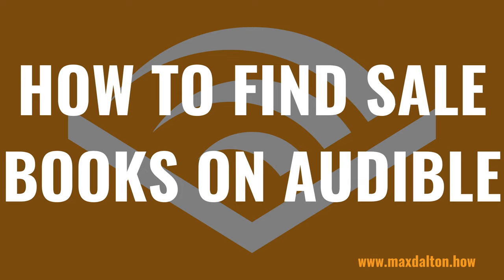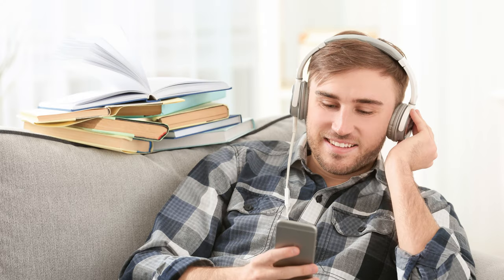I'm Max Dalton, and in this video I'll show you how to find Audible audiobooks that are on sale. Audible is a great service for buying and listening to audiobooks, and there's no better way to build your collection than by taking advantage of Audible's deals and buying books on sale.